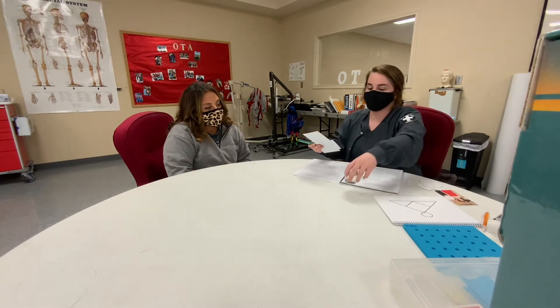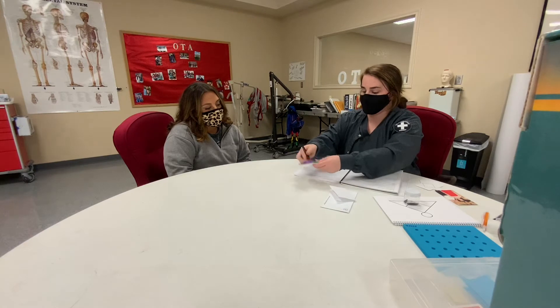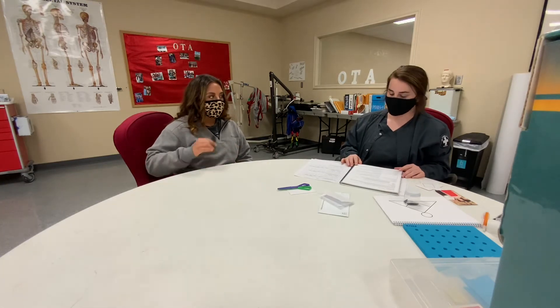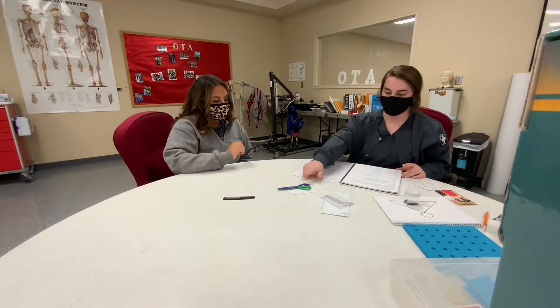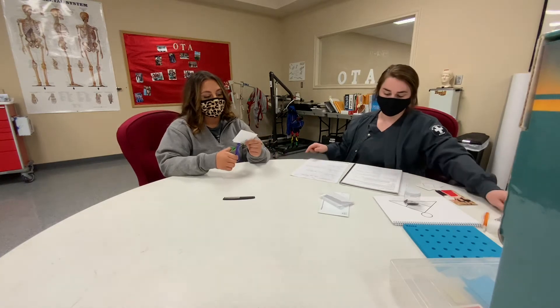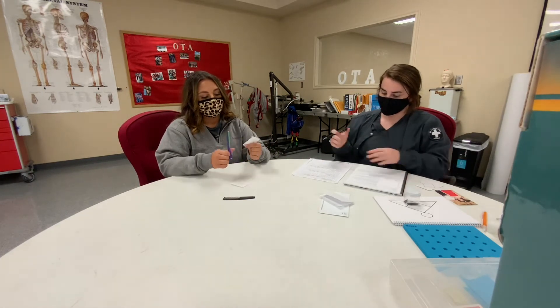I'm going to give you these objects and I want you to show me how you're going to use them. Show me how to use this one. And show me how to use this one. Give me two equal parts.